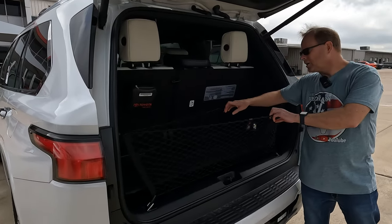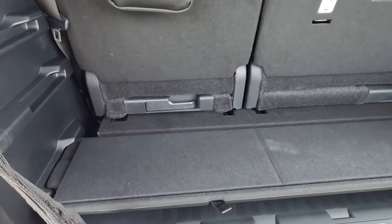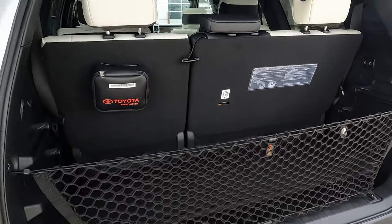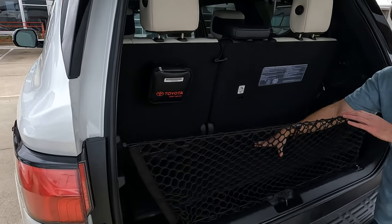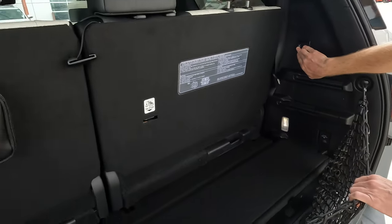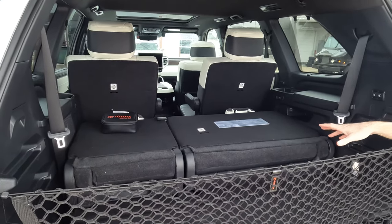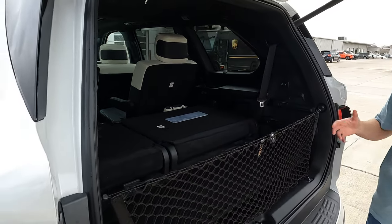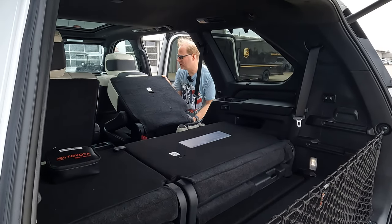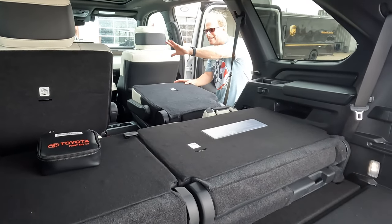There's a cargo net here to help out with cargo space. You have 22.3 up to 86.9 cubic feet of cargo capacity. There's a lot of space no matter what. Here is your cargo cover, which goes in a couple of different places. When you put the third-row seats down — just hold those buttons — I like the fact that when you take your fingers off, they continue to fold down. Some competitors of this Sequoia don't do that.